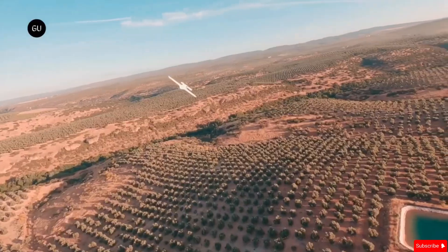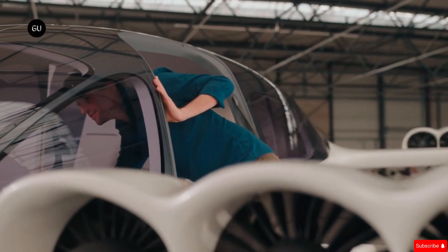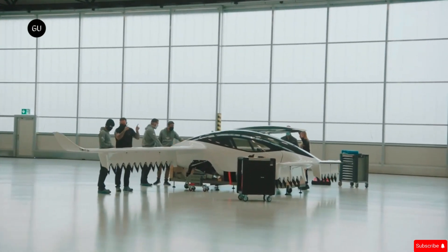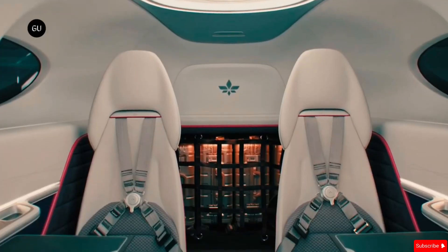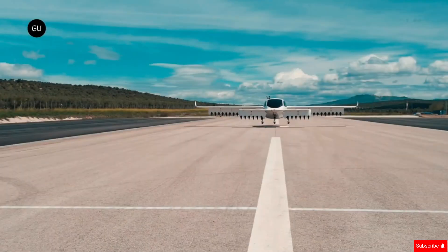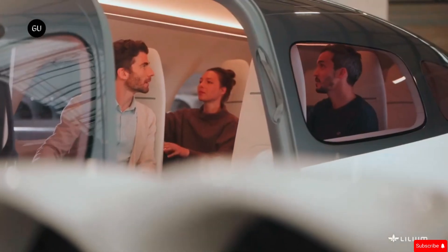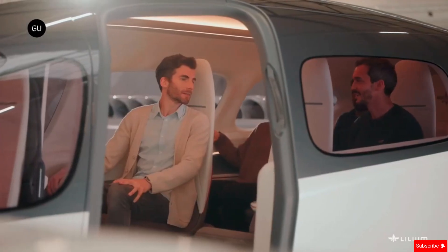Lilium has been actively raising funds to develop this innovative aircraft. The company secured $114 million in a recent investment round, showing strong confidence in its technology. While the exact price of the jet isn't publicly available, the funding highlights its potential impact on aviation. With the Lilium Jet, the company aims to decarbonize air travel and transform urban transportation. This high-speed electric aircraft could change the way we travel, making flying more efficient, accessible, and environmentally friendly.